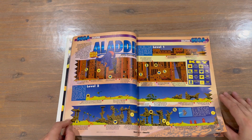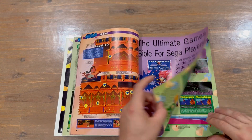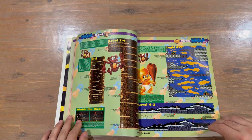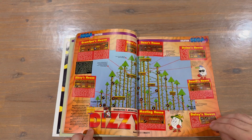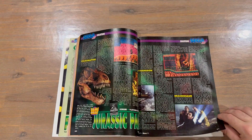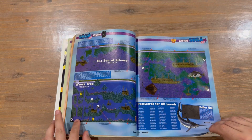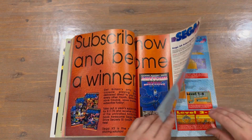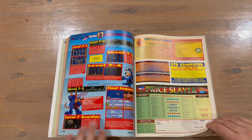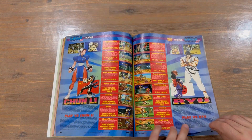Okay, so we have the solutions section now. So — Aladdin, with nicely detailed maps. We've got Chuck Rock 2, which is Son of Chuck. Dizzy. Jurassic Park — I like that they captured imagery here from the film. Ecco CD. Rocket Knight Adventures.